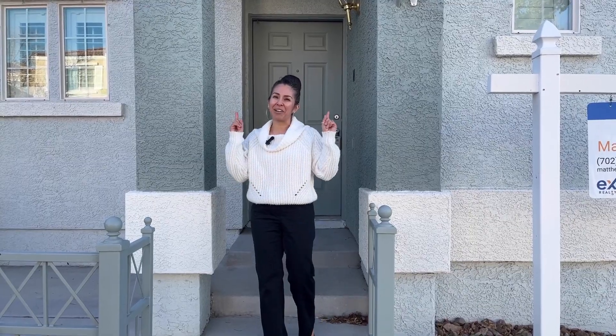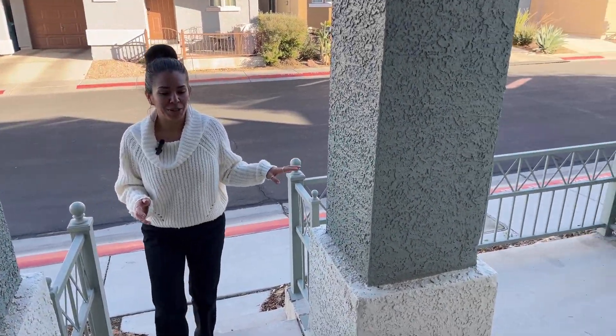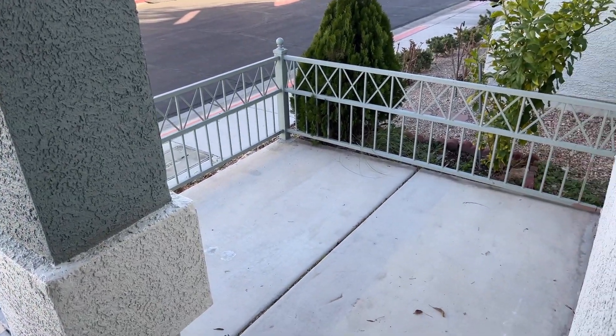Let's go ahead and get into this home tour. This home is going to feature a mini courtyard in the very front to the left.